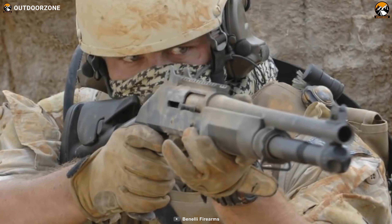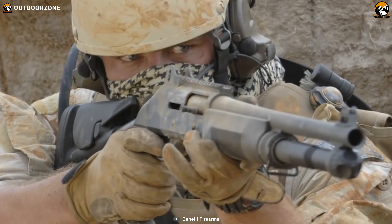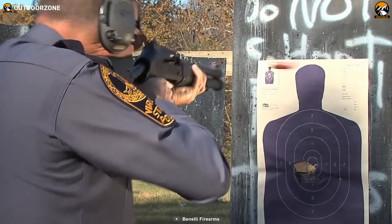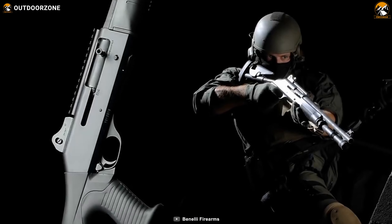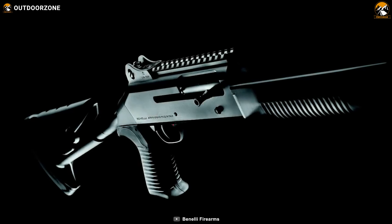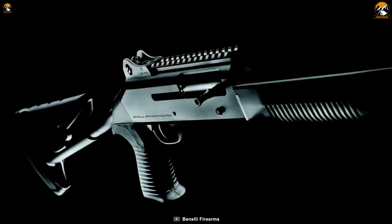The Benelli M4 features the best components along with an ergonomic grip, perfect recoil control, and top-notch shooting experience. With a premium price tag, the Benelli M4 is not only for supporting Keanu Reeves through his fight, but for your home defense as well.